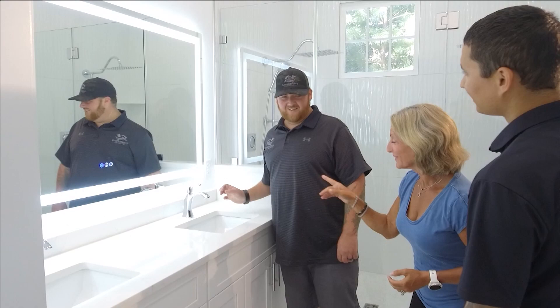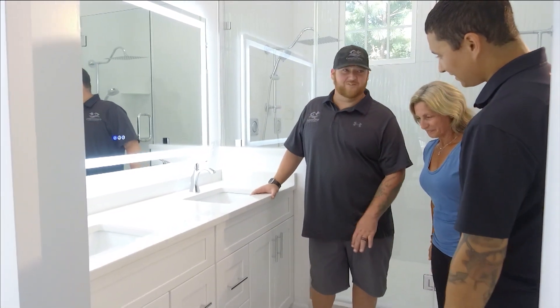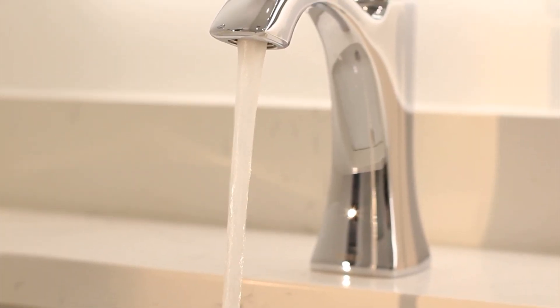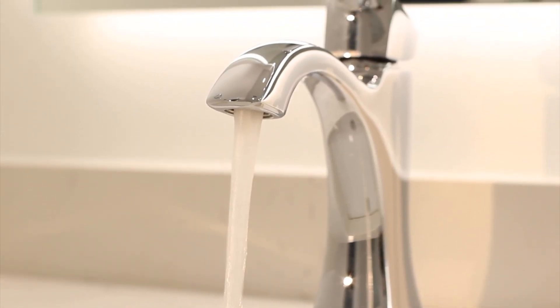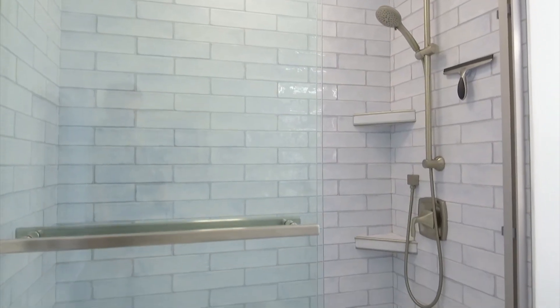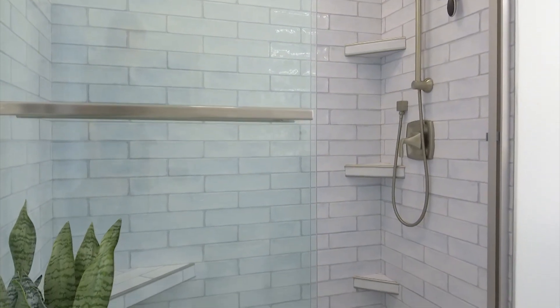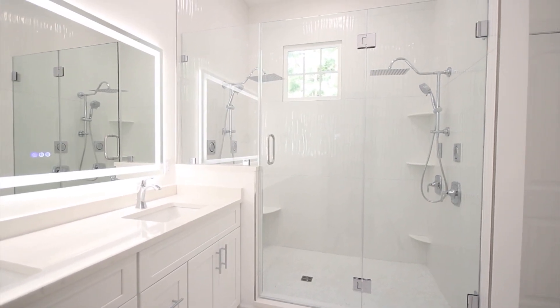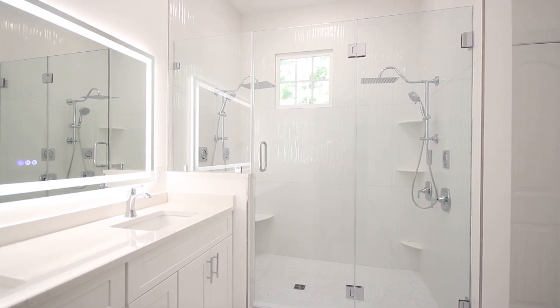Coastal Bay Construction cares so much about their product and customer satisfaction that they won't leave until the job is done right. We care about our product. From the minute I walk through the door to give you a quote, I want that customer to be happy. We do final inspections, and if we don't like something, we tell the customer and tear it out and redo it, because we want it to be perfect. The only way for us to win as a small business is to be perfect.